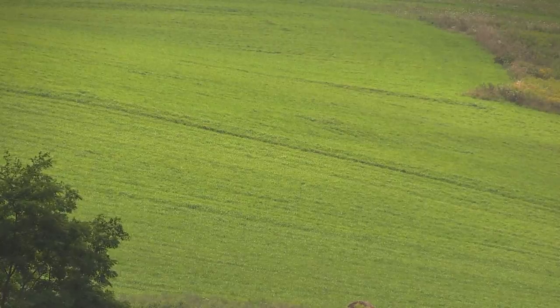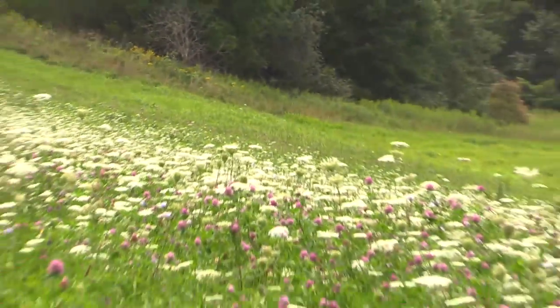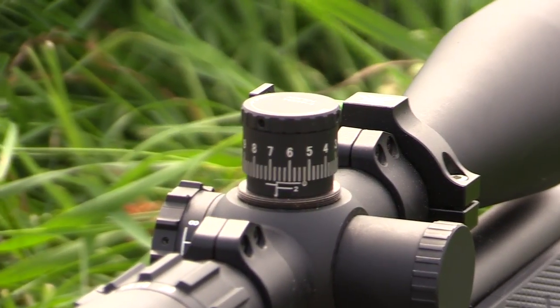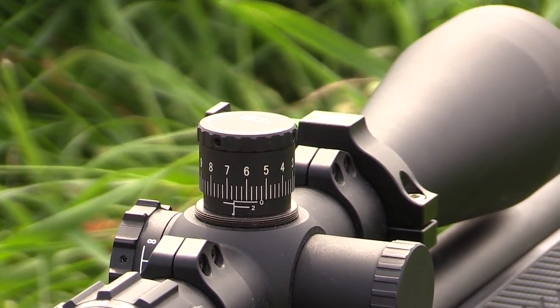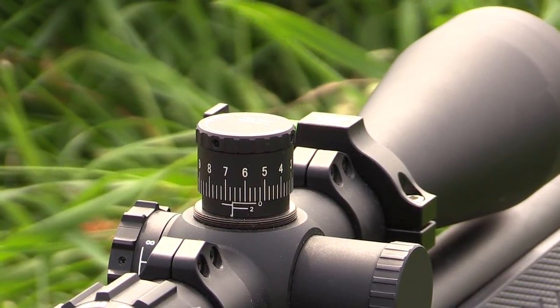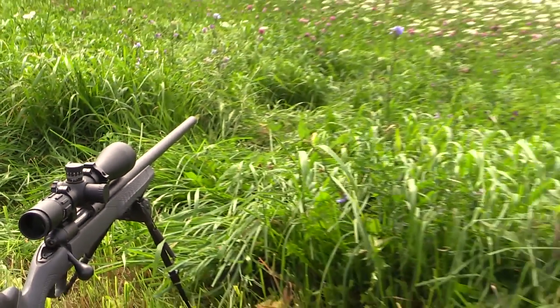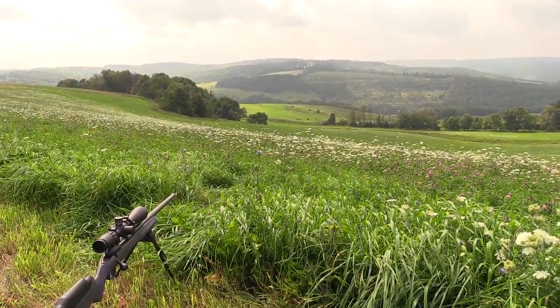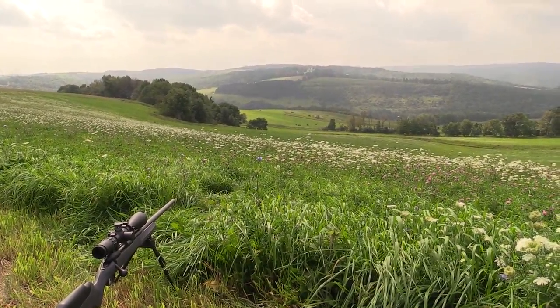550 yards with the 22-250. Look at that. Dialed up 6.7, had to hold slightly left — got a really strong, kind of a headwind but angling. That was a hit. I'll watch that through the scope. Very happy with that.